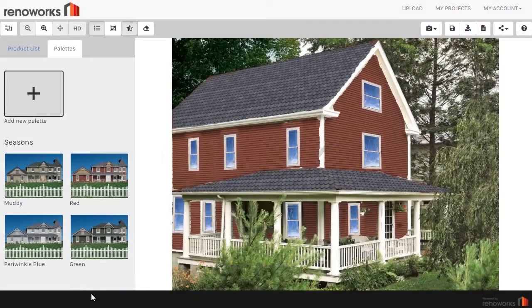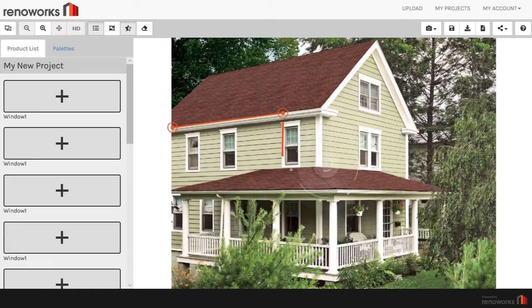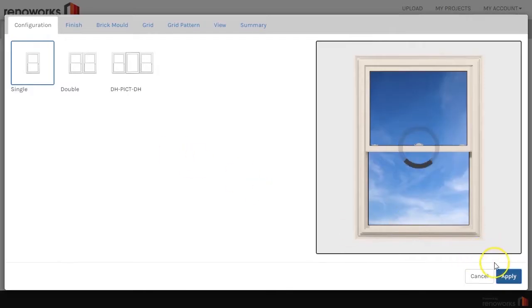So, how does it work? The customer simply uploads an image, then our AI technology automatically recognizes the roof, siding, windows and doors so your customer can start visualizing your building products right away with no masking required.